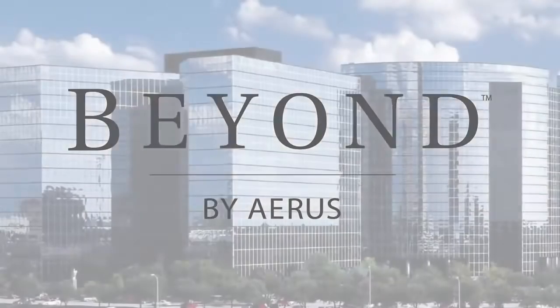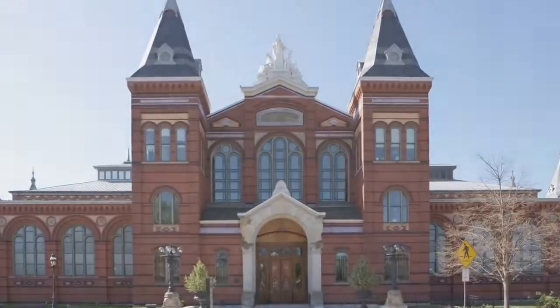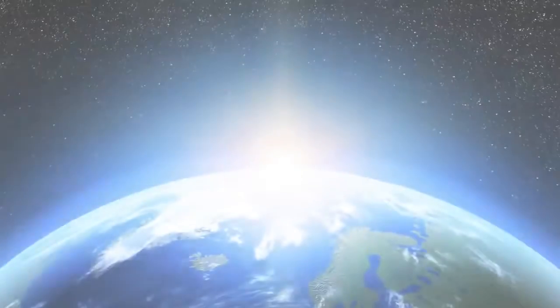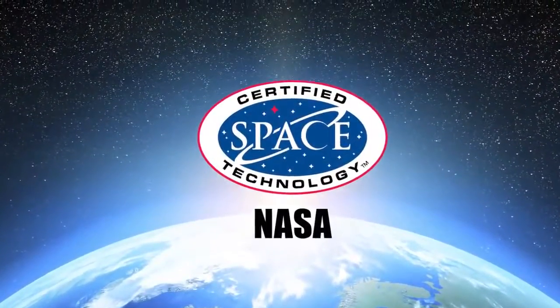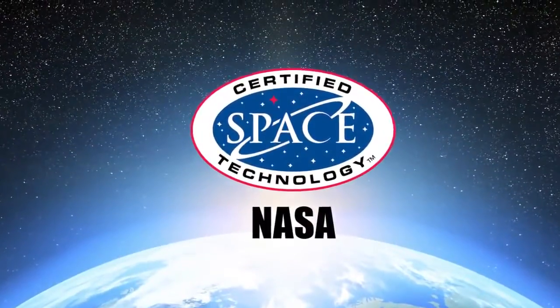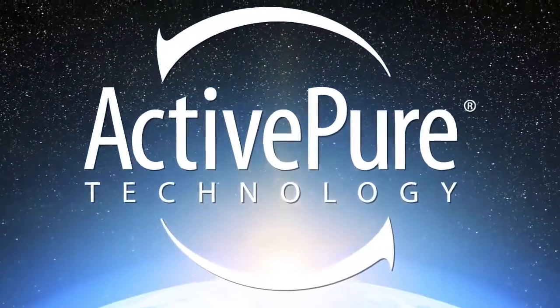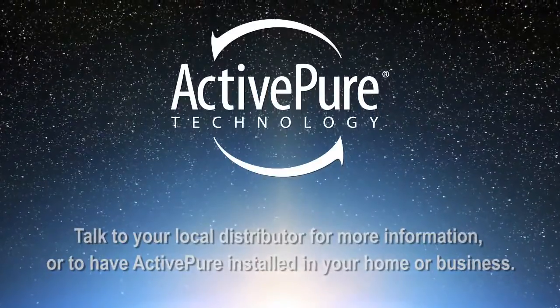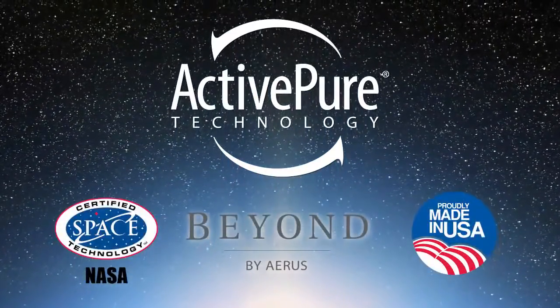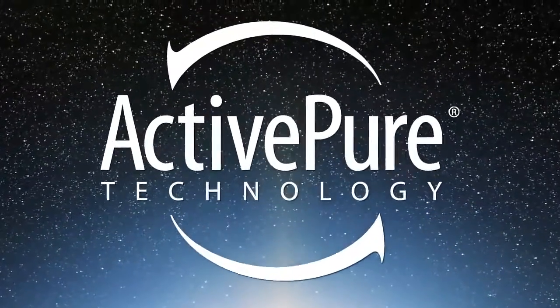ActivePure was created in the USA by Beyond by Eris, a leading technology company with over 90 years of history that has been recognized by the Smithsonian for our innovative product design. We own worldwide rights to this proprietary ActivePure technology, and it is the only certified space technology that works to continuously clean and protect air and surfaces 24 hours a day. ActivePure is available in a variety of products. Talk to your local distributor for more information or to have ActivePure installed in your home or business. Take advantage of this opportunity to make a difference in your life and the lives of those you care most about. Get ActivePure today.